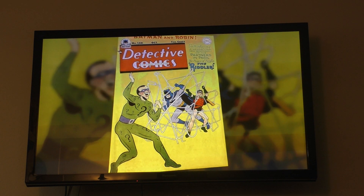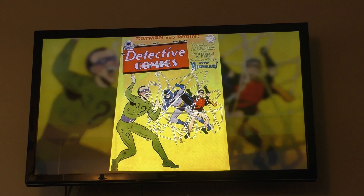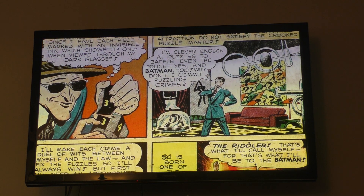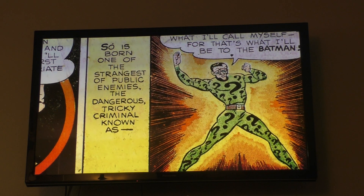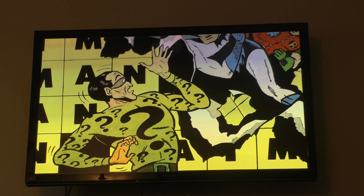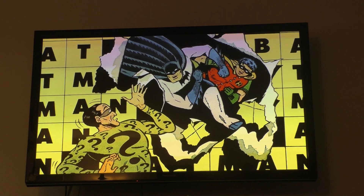That same year, Bill Finger collaborated with Dick Sprang and created the Riddler in Detective Comics No. 140. The Riddler was one of the last truly iconic Batman villains to be created during the Golden Age, but sadly he was also one of those villains who only appeared twice before vanishing completely.